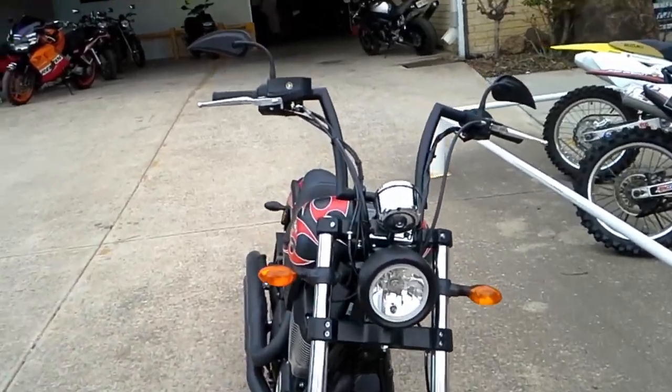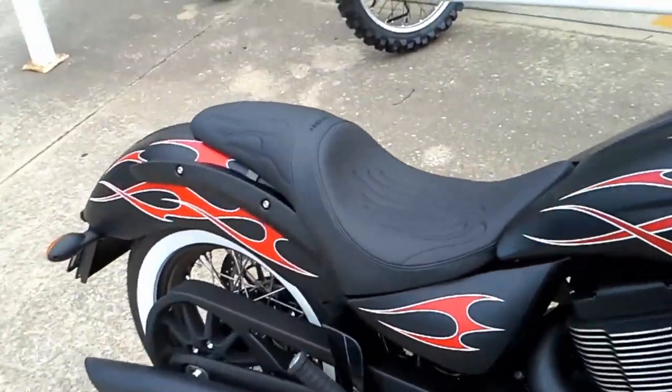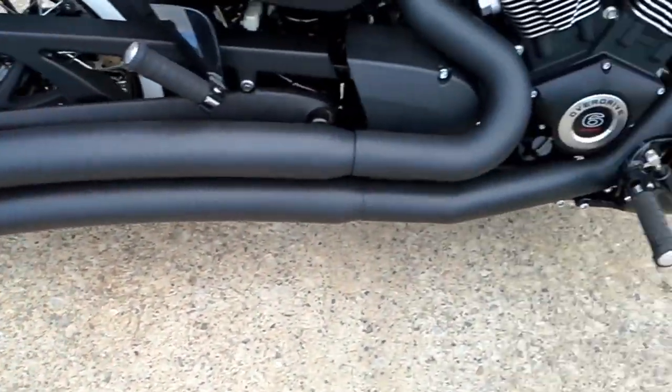A couple of custom things on it like the mirrors. What else was it? The seats, seats custom. And the pipes, custom pipes.